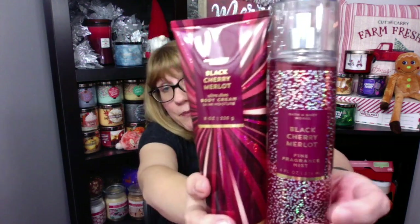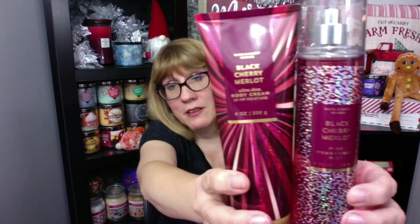They've redone Black Cherry Merlot for the holidays — I had to get one of these. These are so festive, they look like New Year's with all the sparkle on them. I got the Fine Fragrance Mist. The Black Cherry Merlot body care is amazing — I'm so excited that they have this. It smells so good, you guys. I love Black Cherry Merlot, it's one of my all-time favorite scents. I will be reviewing that.